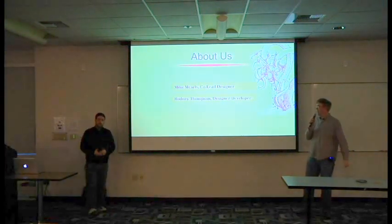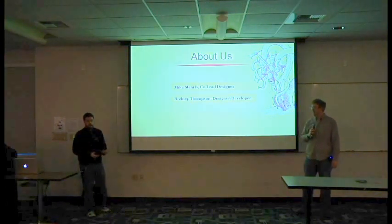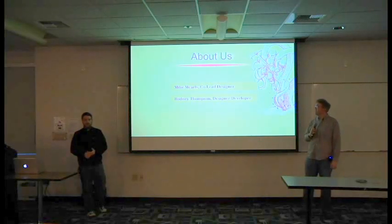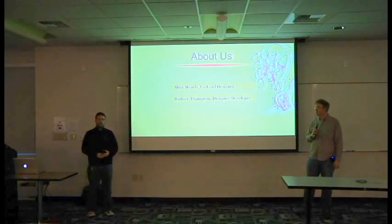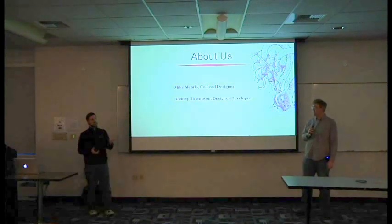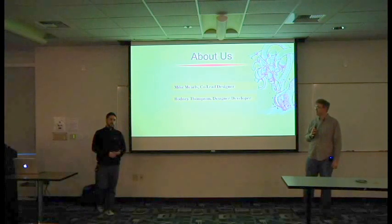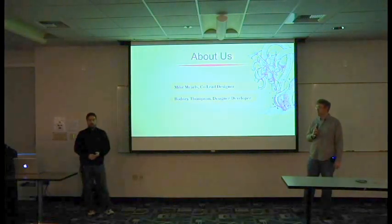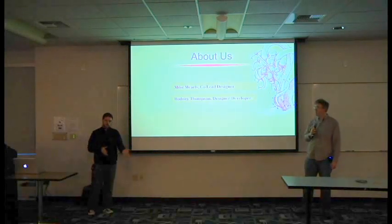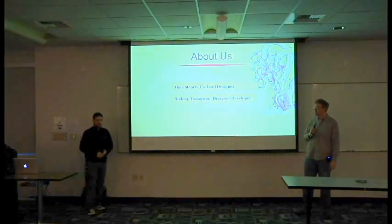I'm Rodney Thompson. I am a designer on D&D. For 5th edition, I did a little bit of just about everything. I helped Mike come up with the initial vision for the game. I did a lot of the specific design in the books — just about every class in the Player's Handbook, I designed a large portion of those. I designed a lot of spells. And then late in the process, I was responsible for working with Peter Lee doing the development work on the game.